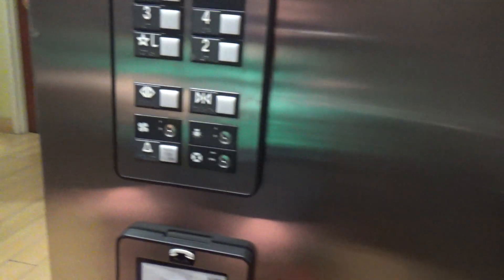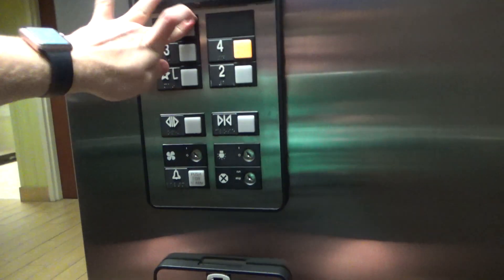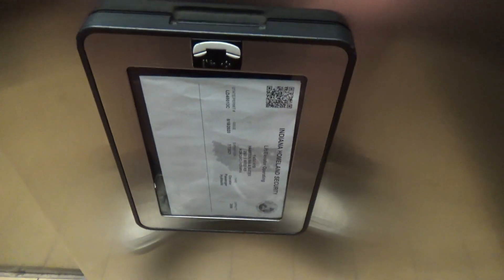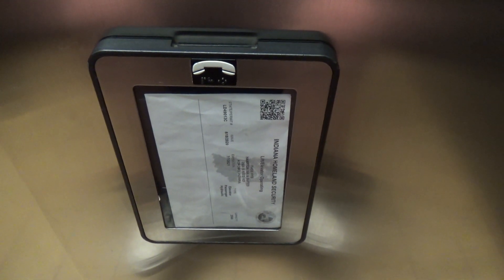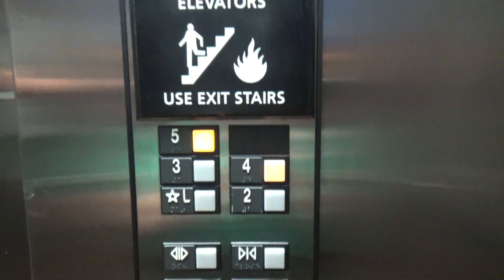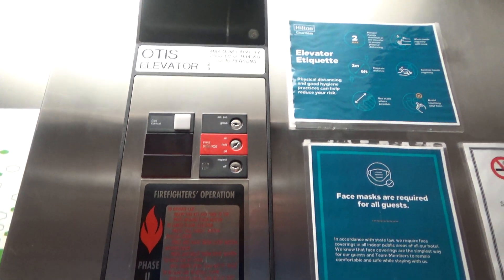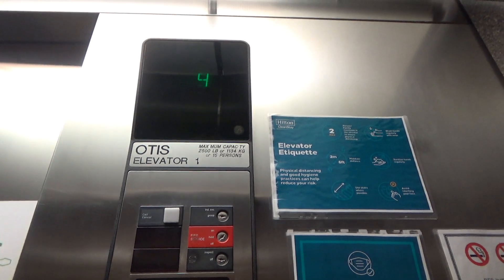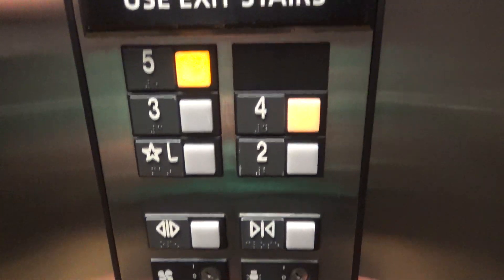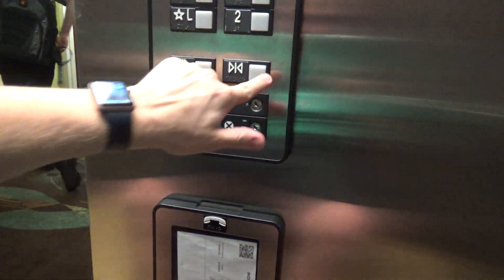That door just sounds lovely. Going up? Come on, we're going up. What floor? Four. Here we go.